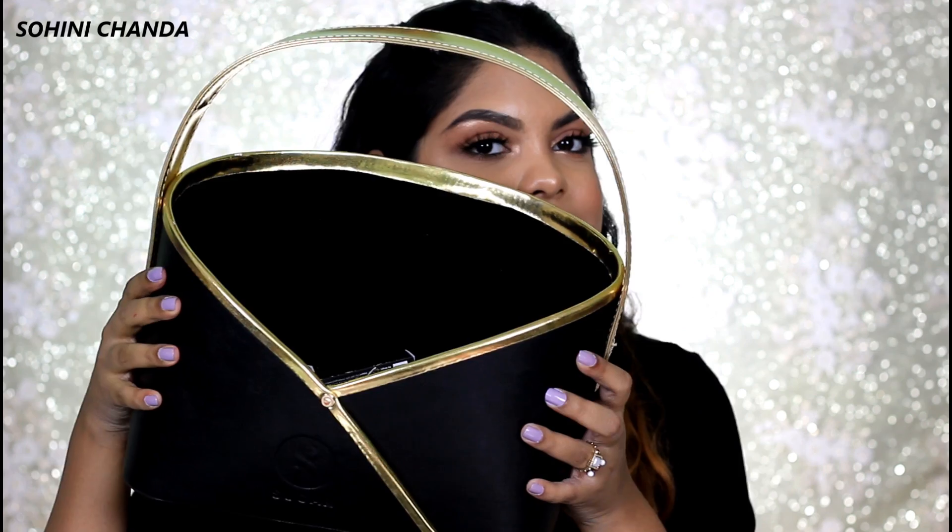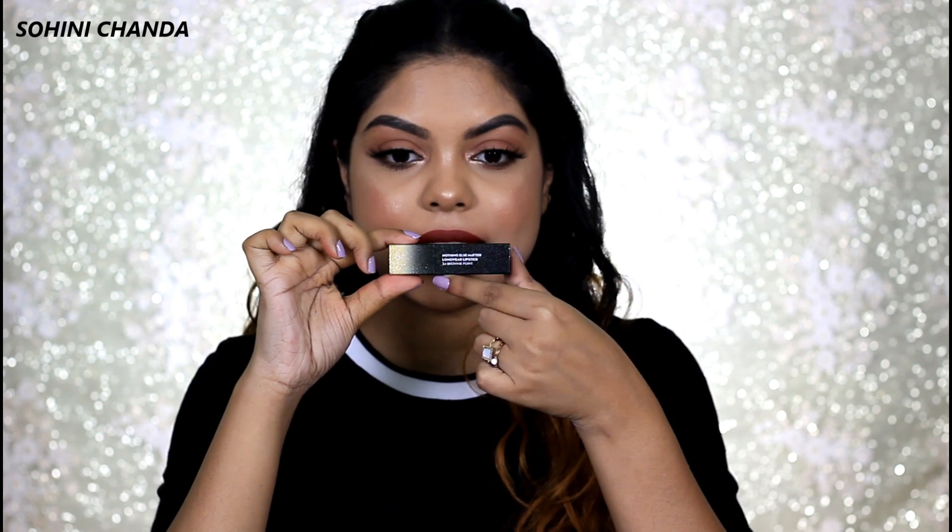I have got this beautiful basket from Sugar Cosmetics and they have sent me all the limited edition long wear lipsticks from shade 23 to 34. I'm currently wearing shade number 34, which is Brownie Point. These retail for ₹599 for a 3.5 gram product. This is the limited edition packaging — black and gold, it is so pretty. Look at the glitters on the inner packaging! At the back it says 'Nothing Else Matters Long Wear Lipstick' along with the shade number and name.